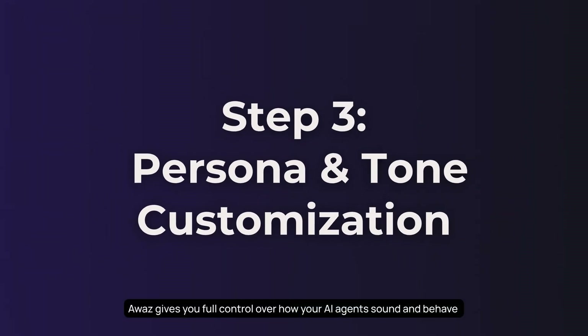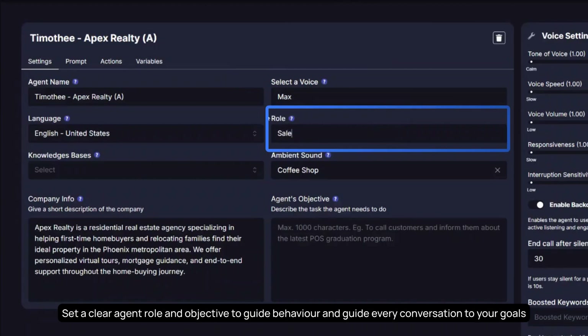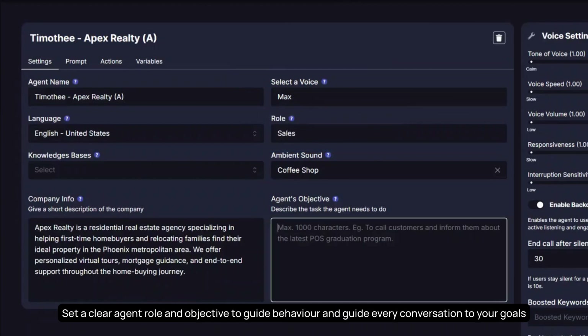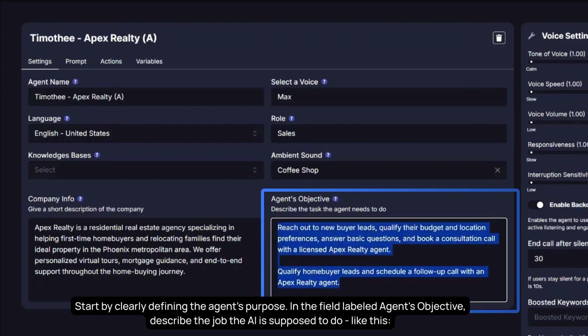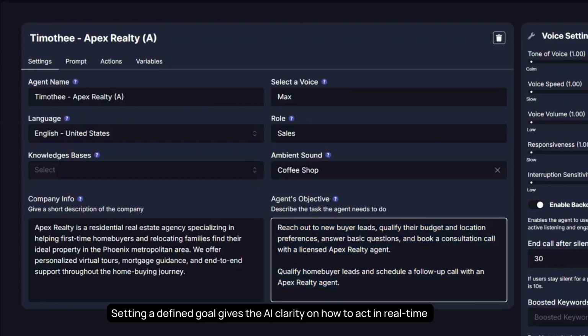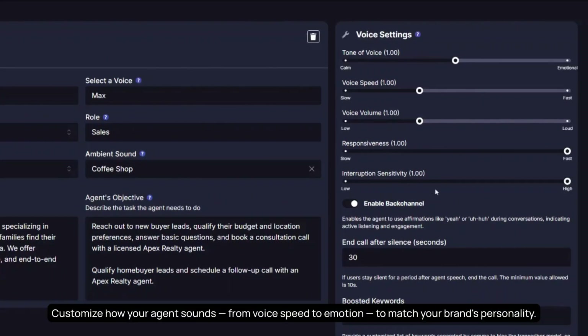Awaz gives you full control over how your AI agents sound and behave, ensuring every conversation reflects your brand voice and drives better results. Set a clear agent role and objective to guide behavior and tailor every conversation to your goals. Start by clearly defining the agent's purpose in the field labeled 'agent's objective.' Customize how your agent sounds — from voice speed to emotion — to match your brand's personality.